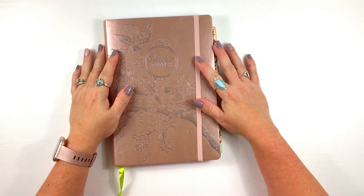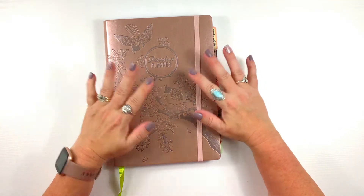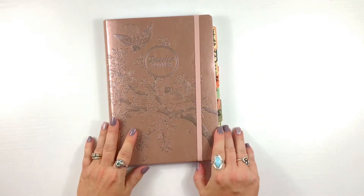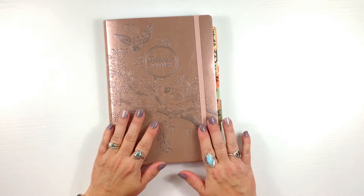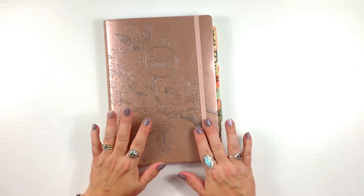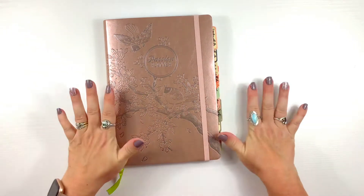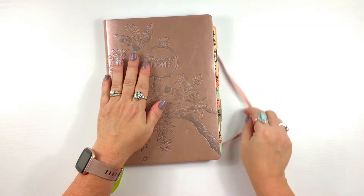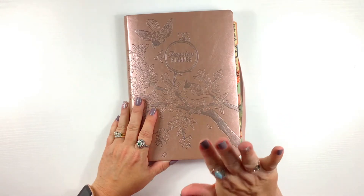Hey y'all, welcome to another episode of Stuff's Design Space. This episode features a completely brand new planner - my Passion Planner Weekly just came in and I'm so excited. This is going to be my on-the-go and also my get-stuff-done planner. Let's take a look!